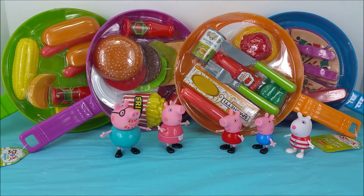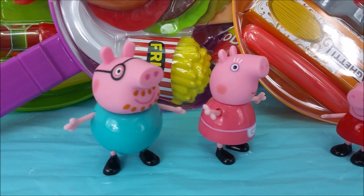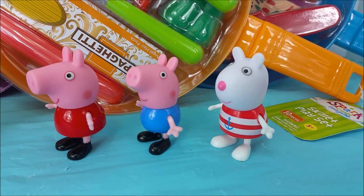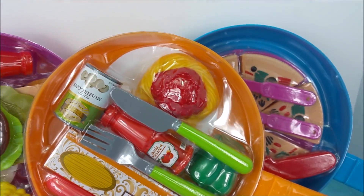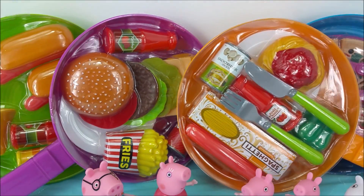Hi and welcome to Pollywog Lagoon. Today I have Peppa Pig and Daddy Pig, Mummy Pig, George and Susie Sheep joining me and they're gonna help me unbox and open up these skillets with all these different foods.